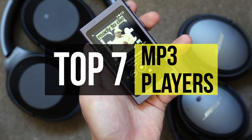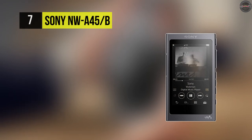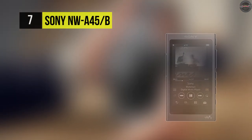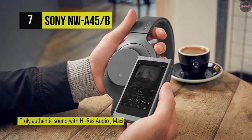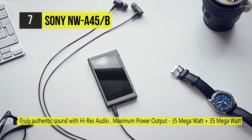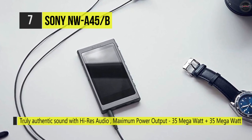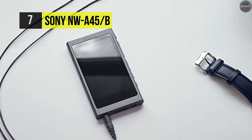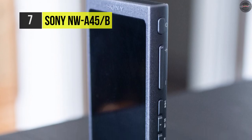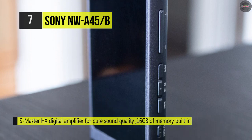Our list begins with the Sony NW-A45B Walkman. It supports playback of PCM, AAC, WMA, and MP3 audio files among others. It features 16 gigabytes of internal flash memory and supports micro SD cards. Its built-in rechargeable battery provides up to 45 hours of continuous audio playback for a full four-hour charge. This device offers a 3.1-inch TFT color LCD touchscreen with an 800x480 resolution.